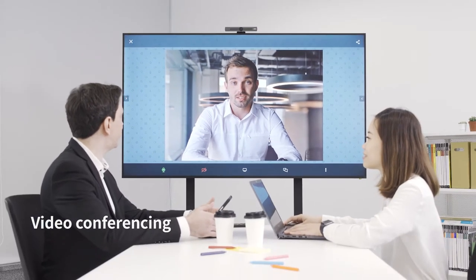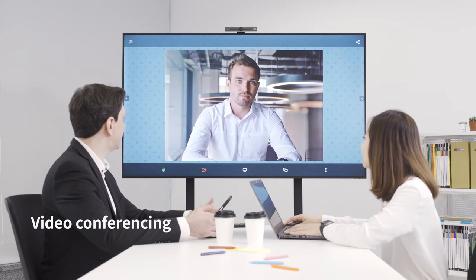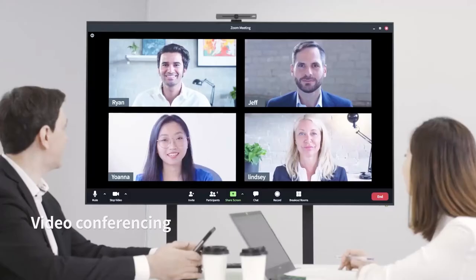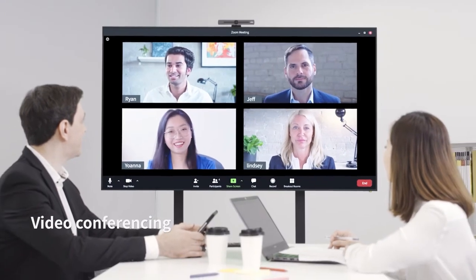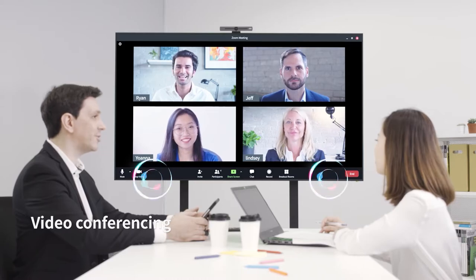The CS offers flexibility when it comes to video conferencing. You can either use the pre-installed app or your preferred conferencing solution through the Windows slot-in computer. And with two built-in speakers, you can immediately hear your peers.